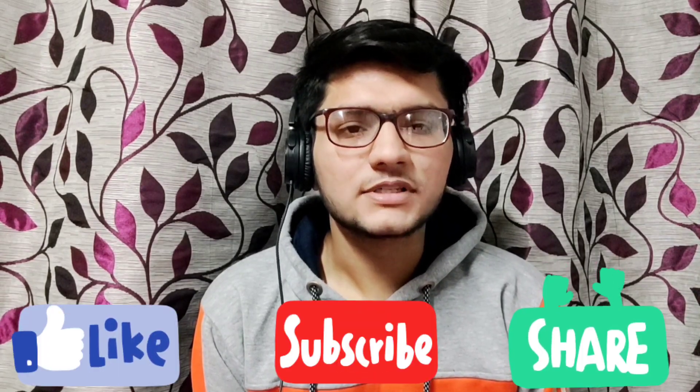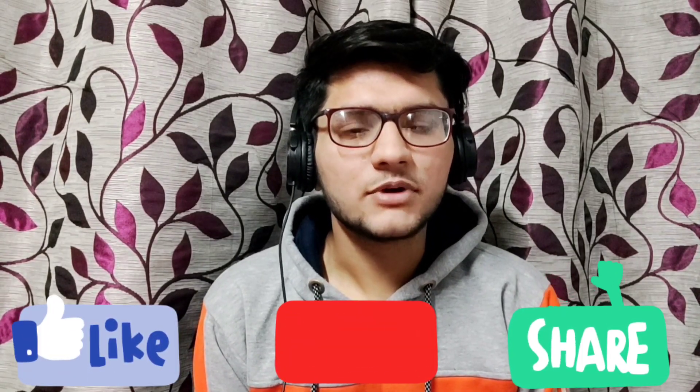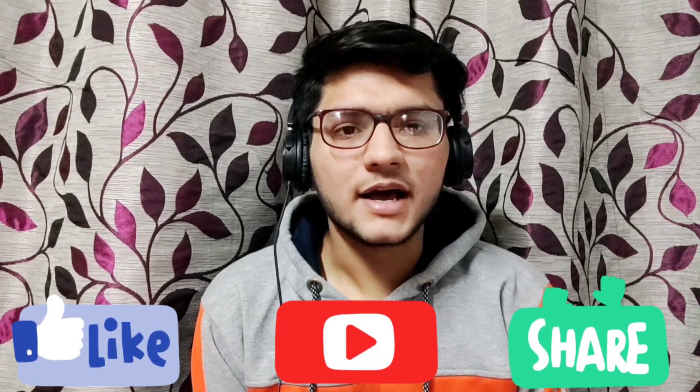That's all for this video. I shared what I thought was important. In the next video, I will tell you how to score 360 out of 360 in biology. So do subscribe to my channel for such videos, comment down any query you have, and thanks for watching.